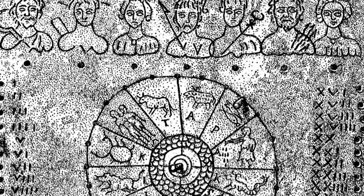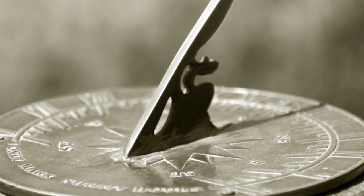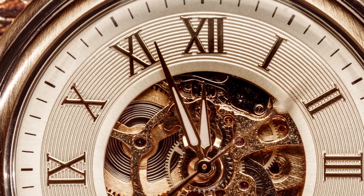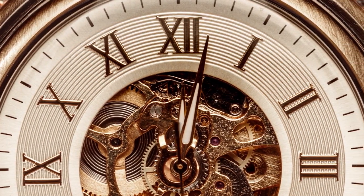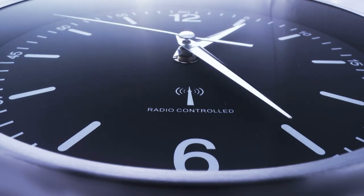However, like all civilizations before them, the Romans too faced their own limitations. The sundial was effective, but not perfect — it was still reliant on the sun, rendering it useless during cloudy days or at night. Thus, the journey of timekeeping had to move forward, onto the next civilization and the next innovation. Fast forward a few centuries and we find ourselves in the Middle Ages, where the next major innovation in timekeeping took place: the mechanical clock.